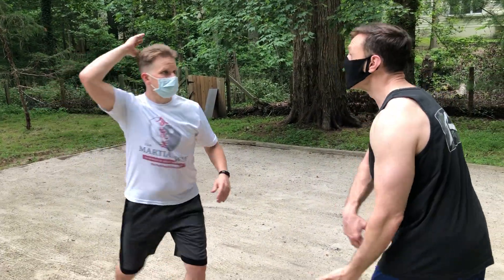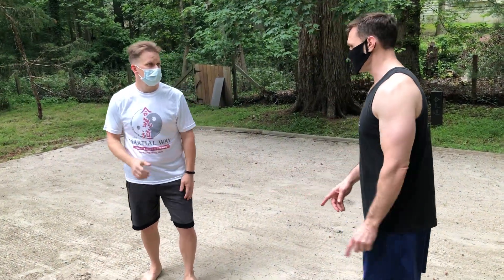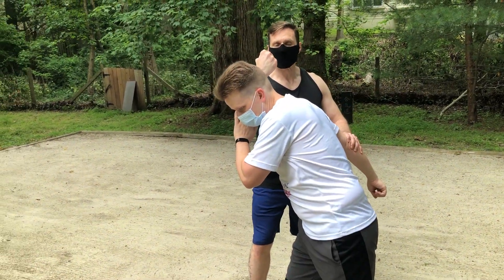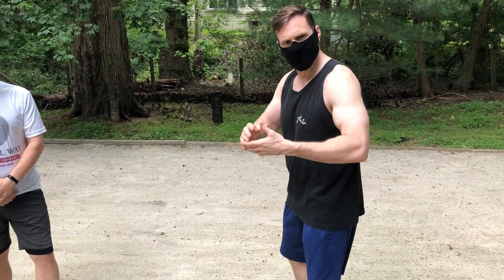Now, if he was throwing a more linear attack — say a strike or overhead — I might step back. I wouldn't necessarily do that same turning move. I could also come in, so if he throws that same overhead punch, I might come in and parry it, which gives me a chance to counter strike.